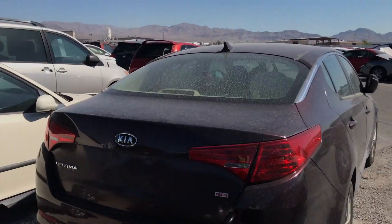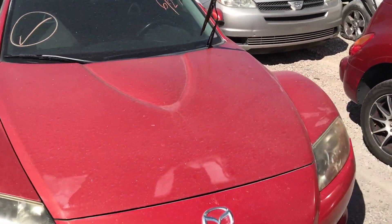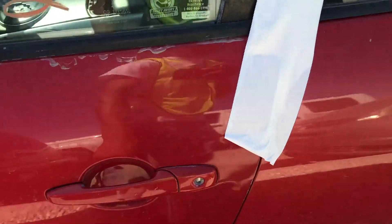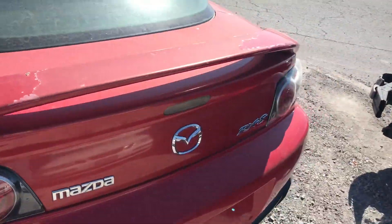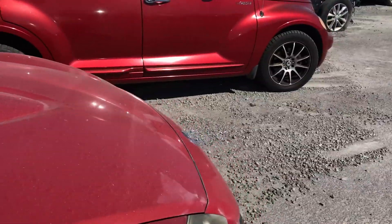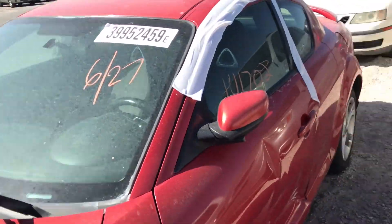They have a Mazda RX-8 for buy now — I forget the price, I believe it's like $1,800 or a couple grand or something. The door is kind of messed up, but you might be able to get a good deal on it. I'm just not really into doing body work like that to be honest.